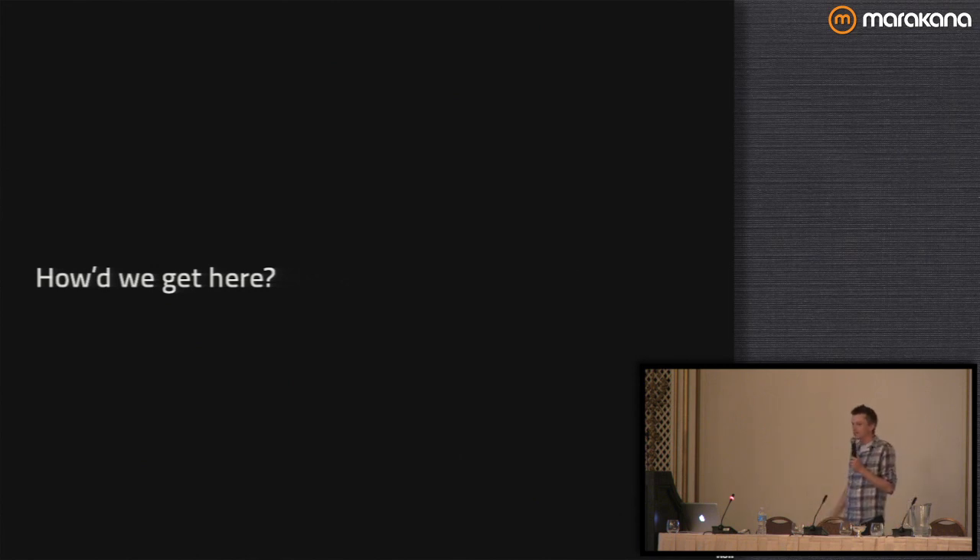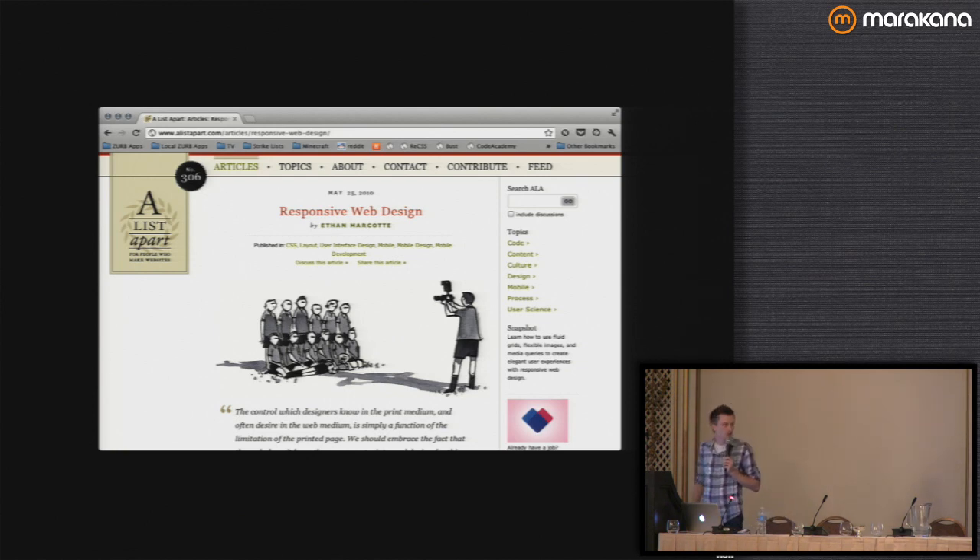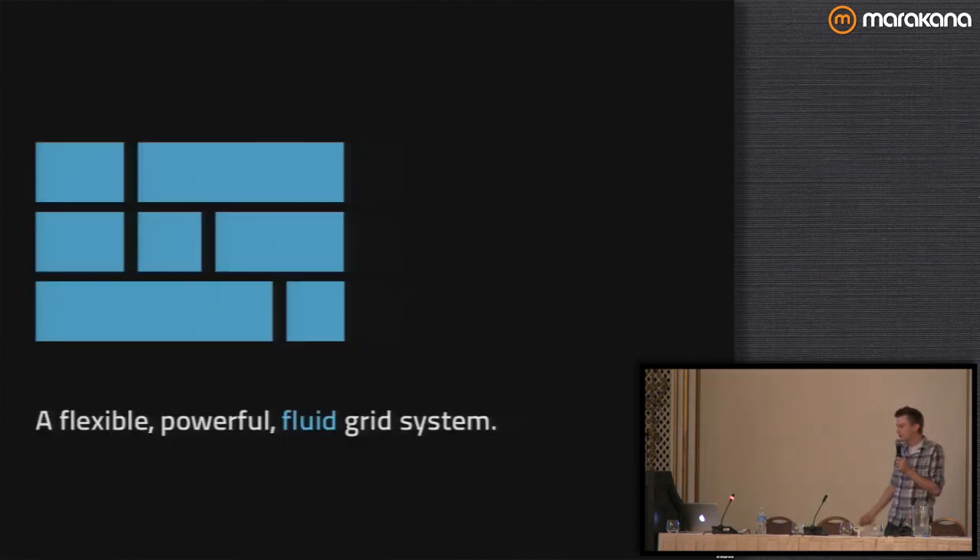But first, just a little bit of background on responsive design and what it really is. How did we get to this responsive design concept? It actually happened pretty quickly. A guy named Ethan Marcotte wrote an article on A List Apart where he explained responsive design, coined the term, and went down the three points of what it means to have an actual responsive website.